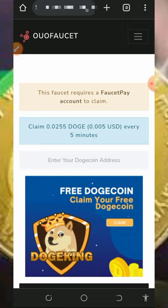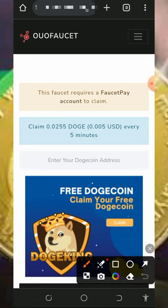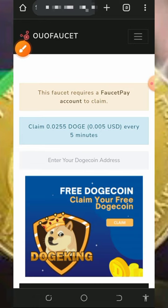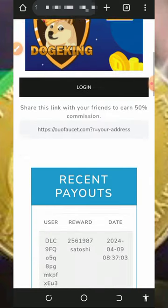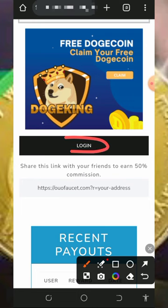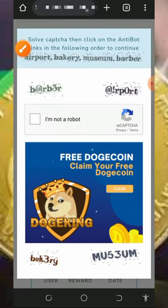All you need to do is get a FaucetPay account by tapping on the second link below this video description, then create an account. After that, tap on the first link to get to this website. Check out all the information about the platform — every single five minutes you can claim up to 0.02 Dogecoin. Enter your Dogecoin wallet address from your FaucetPay account, then tap on the login button.